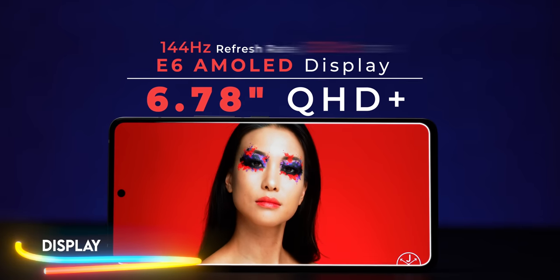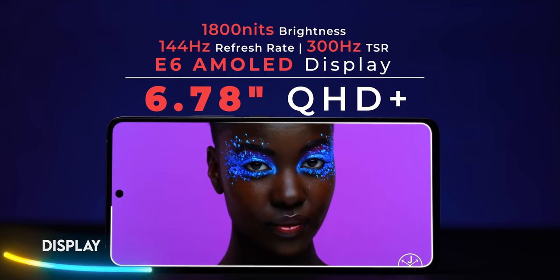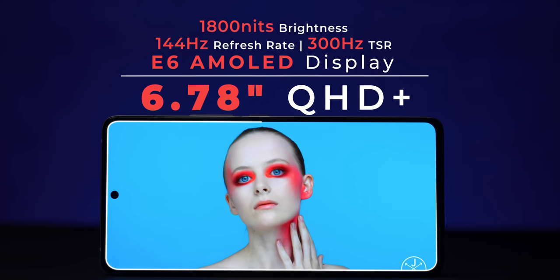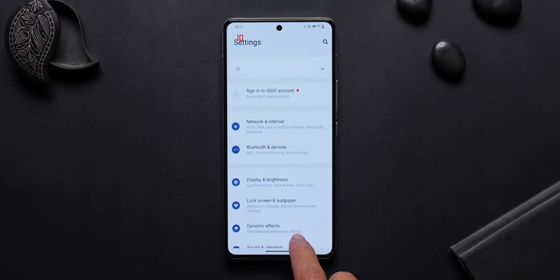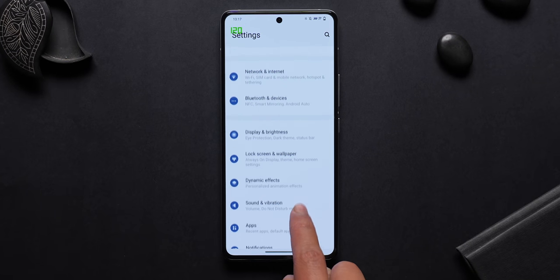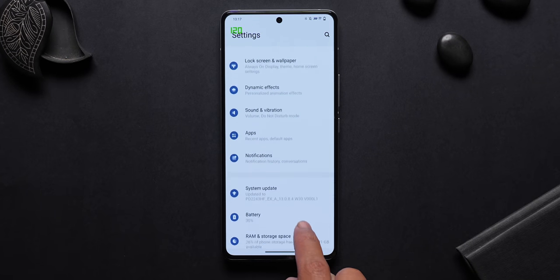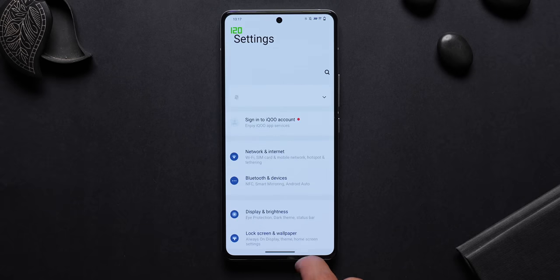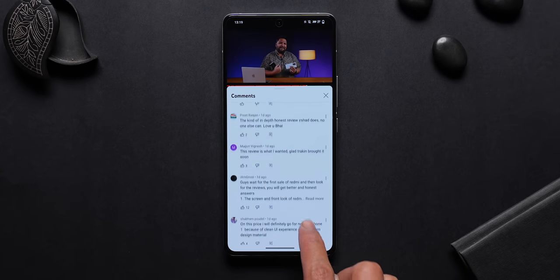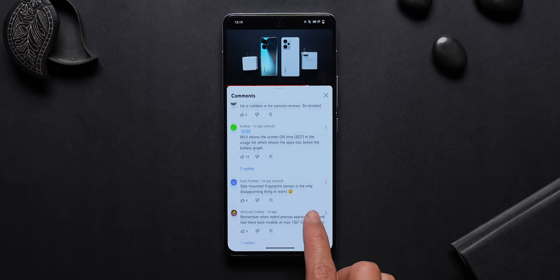This phone has a massive 6.78-inch display with a center punch hole — a Super AMOLED panel with an upgraded 144Hz refresh rate and LTPO 4.0 technology. LTPO 4.0 allows the display to dynamically switch between 1Hz and 144Hz depending on the scene. There's also a partial refresh rate option where one half can refresh at one rate and the other half at another, which helps with battery life, even if you can't see it in action.